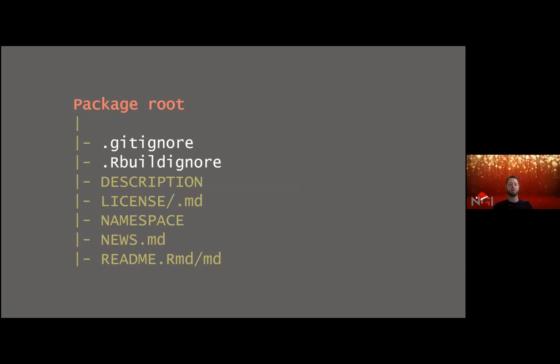Now let's look at the file structure at the root level. We have two ignore files — .gitignore and .Rbuildignore — which tell git and R respectively what to ignore when pushing to git or building the package. There's the important description file, a license file, the namespace, and nowadays it's good practice to include a news file and of course a readme file.